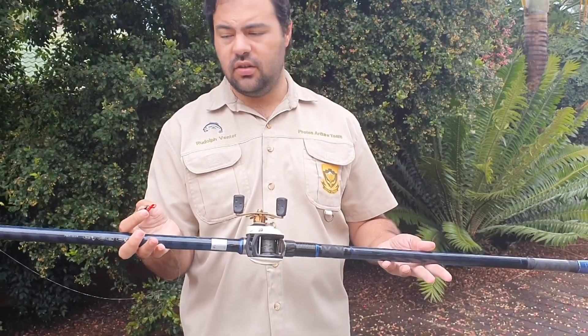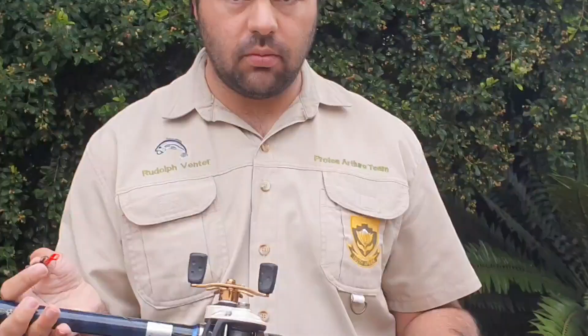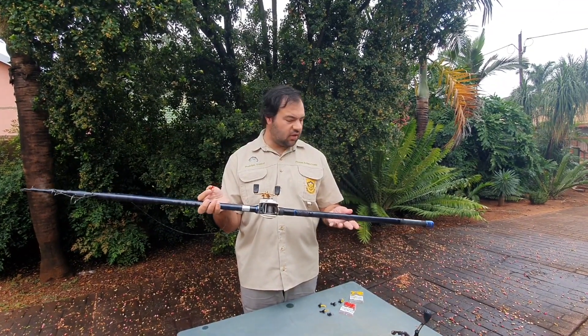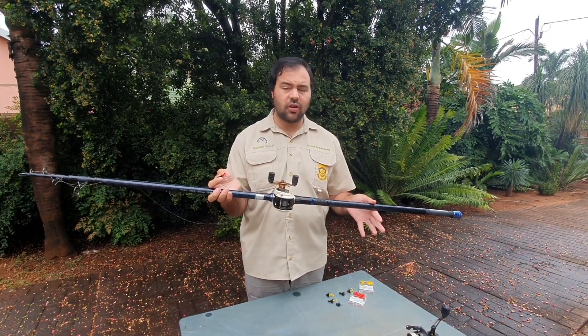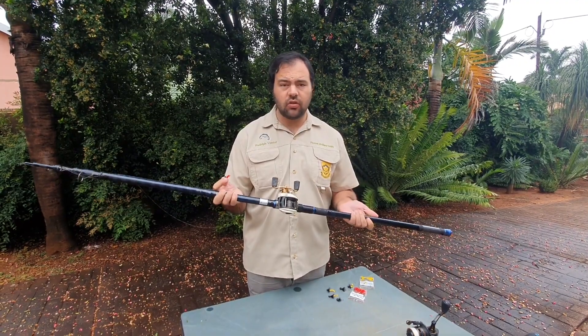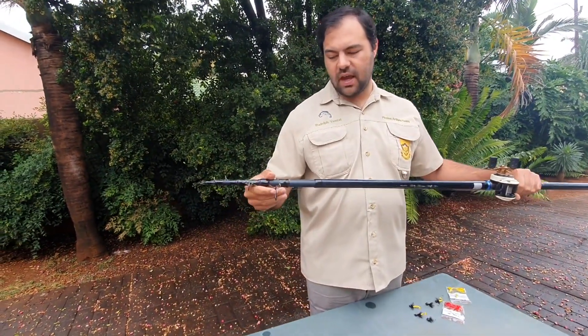We've finished discussing carp as an introduction — giving you an idea of how they think, how they feed, and where they stay. Now we're going to move over to the tackle we use to target them. Basically you have two setups for lure fishing: your dipping rod and a casting setup. When it comes to the dipping setup, here is an example — it is a challenge to find these telescopic rods, but I'll try to point you in the right direction.